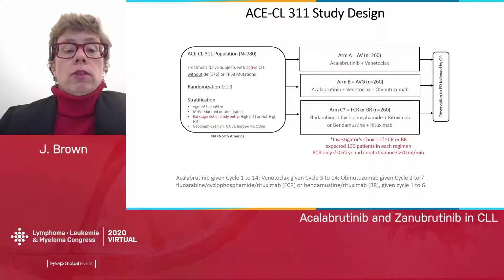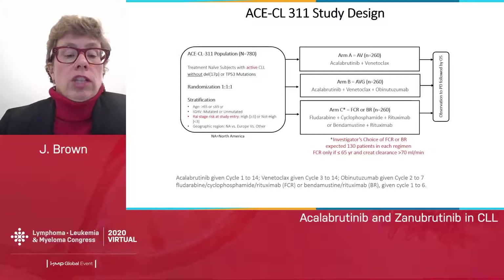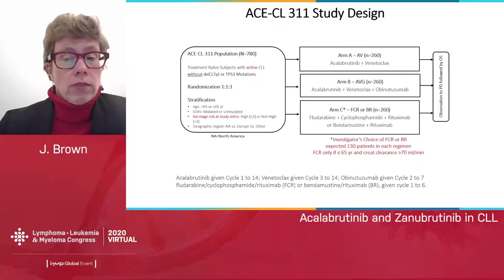This served as the basis for an international multi-center phase 3 trial comparing three arms: acalabrutinib-venetoclax, acalabrutinib-venetoclax-obinutuzumab — each given for 14 months — to FCR or BR in treatment-naive patients with active CLL, stratified by age, IGHV, Rai stage, and geographic region. We look forward to the results of this study.